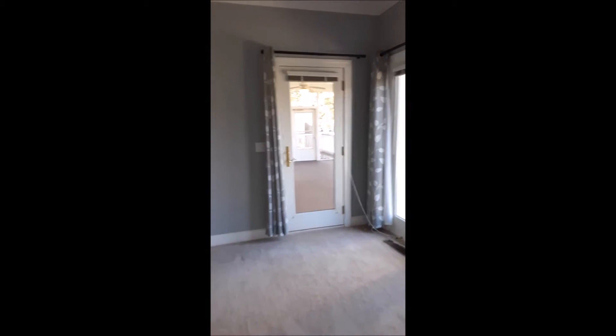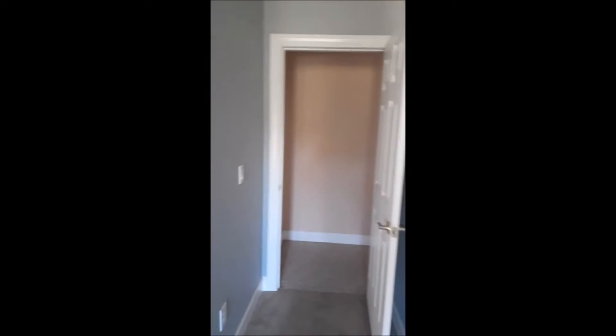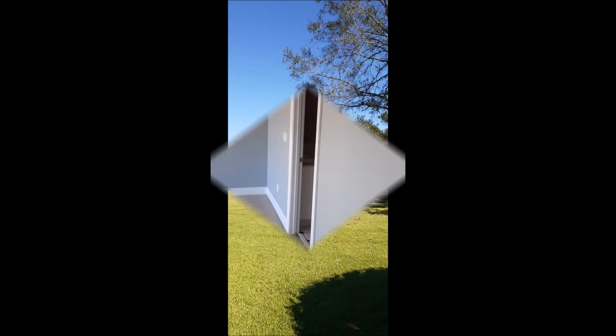And then upstairs, there are two more bedrooms with a full bath. There's another bedroom down here with a full bath. And then downstairs, there's a full bath and 1,900 square feet of unfinished space.